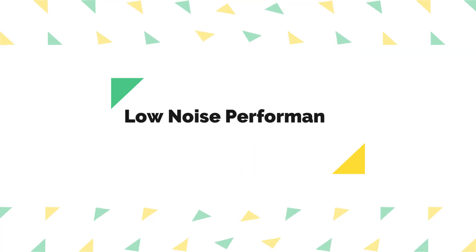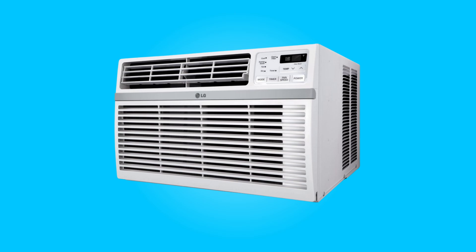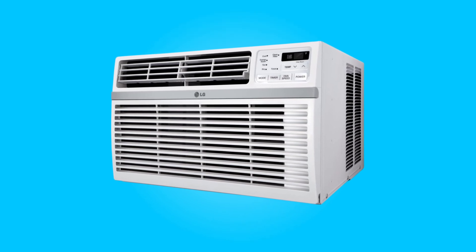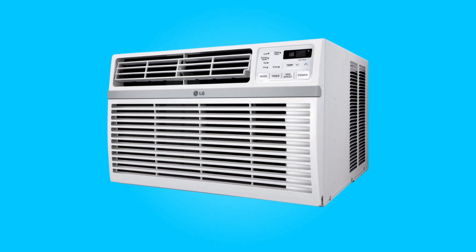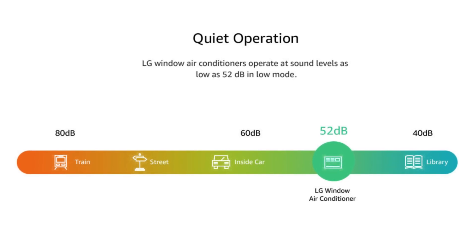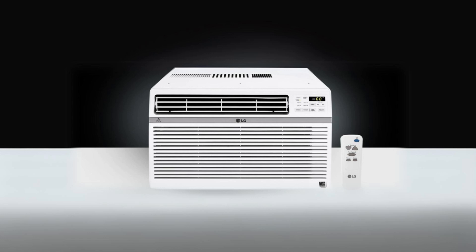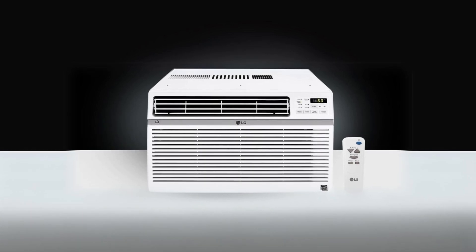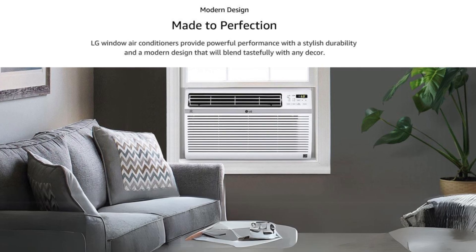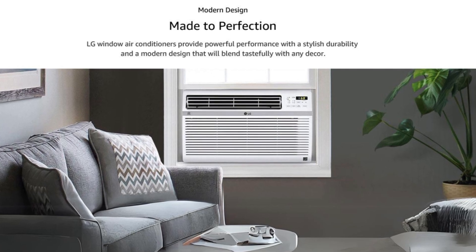Number two: low noise performance for a peaceful environment. One of the standout features of this air conditioner is its impressive low noise performance. In its low mode, it operates at a mere 52 decibels, ensuring that your cooling experience remains undisturbed by unnecessary noise. This is especially appreciated during the night or when you're working from home, as it won't disrupt your peace.